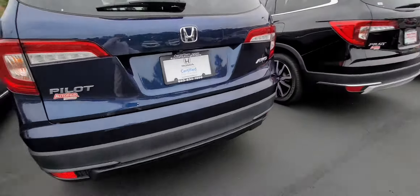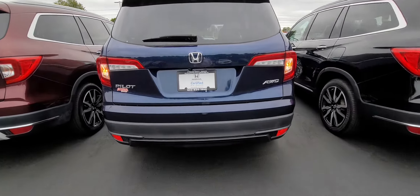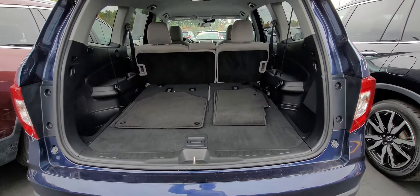Let me show you the back. There's a 60/40 pull-down on the back seats and plenty of cargo space.